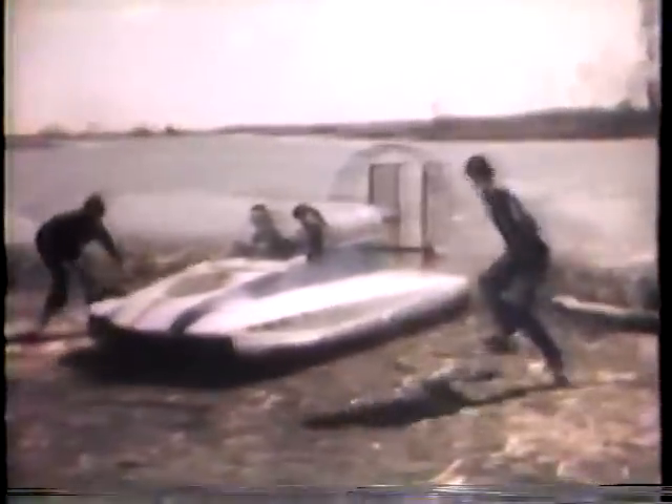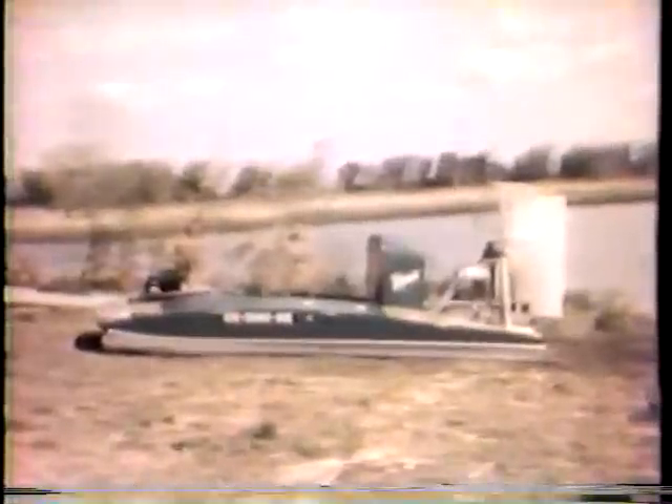All the fun of a snowmobile, boat, and airboat all wrapped up into one — that's how Terry Chapman describes his hovercraft. At the age of 12, while some of his buddies were still playing with model airplanes, Terry built his first hovercraft. Now at age 18, he's on his fourth one.